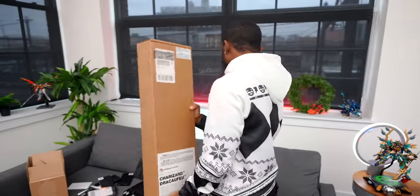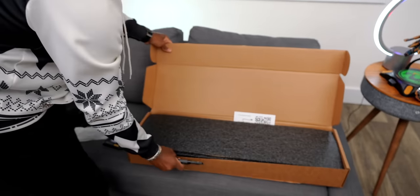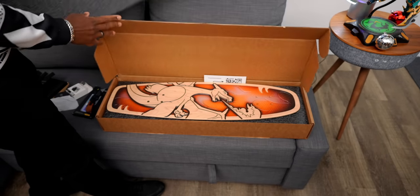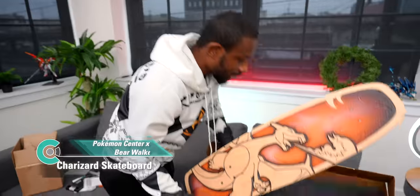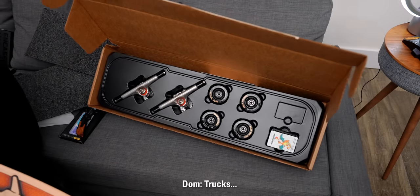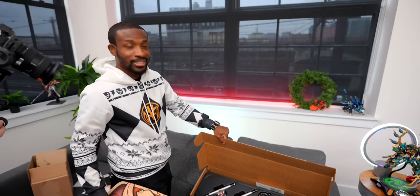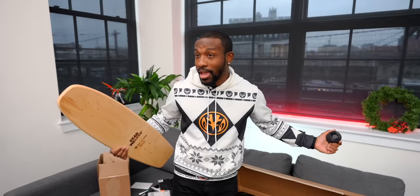Jay picks next and it looks like a skateboard — an actual functioning Pokemon skateboard. It's got the wheels, the trucks — the whole deal. Jay does Pokemon, so this is very on-brand. It's around $150, which is a lot for a skateboard, but the deck itself looks really cool.